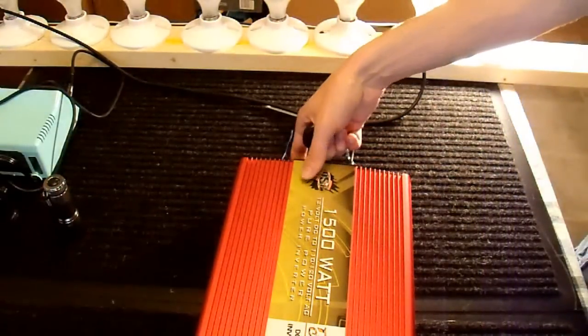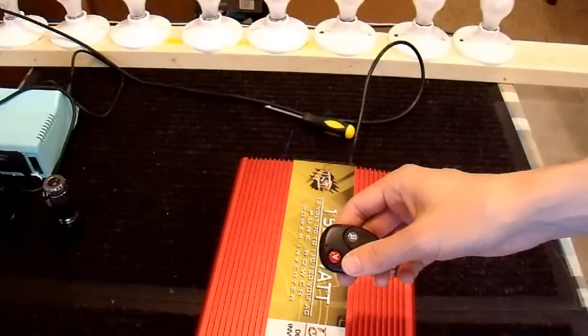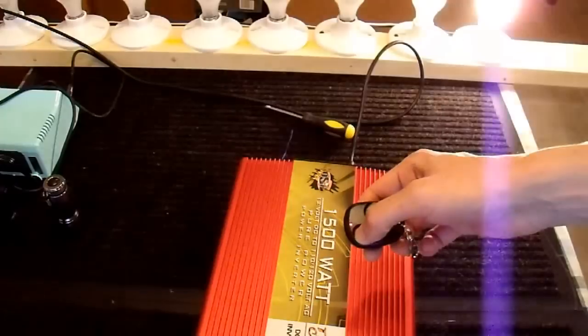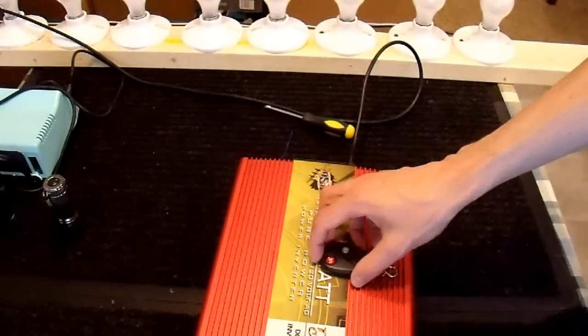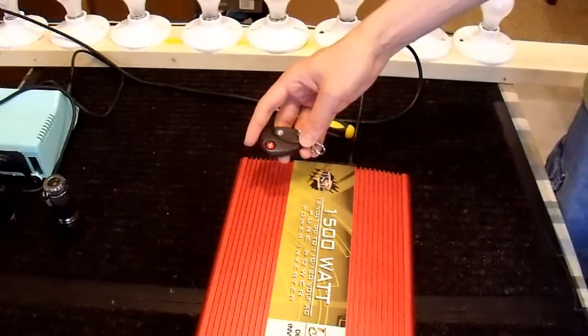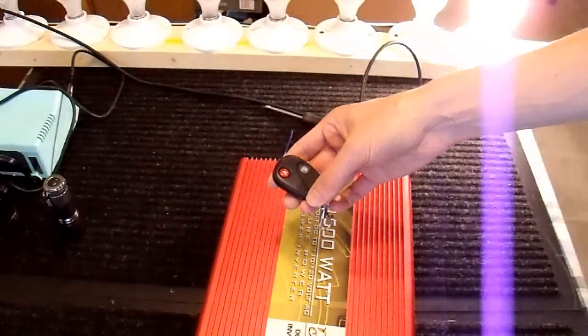Now let's turn the inverter off. The light goes off. I will try my remote now — on, off. There we go! OSP Tiger Claw 1500 watt with the remote. This basic procedure would work with any 12-volt inverter, no matter how cheap or how expensive it is. You can always add a remote.